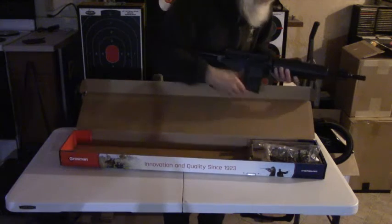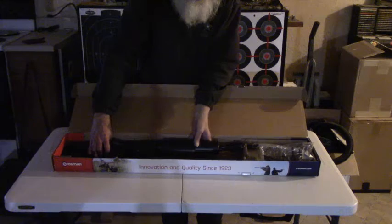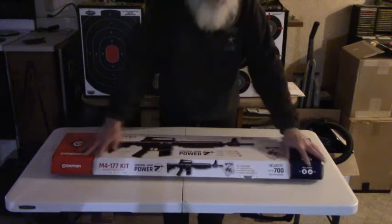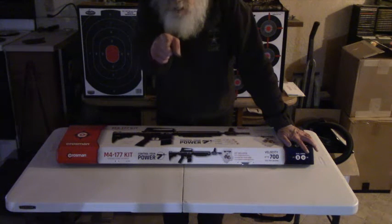Guess what I found — pellets! Let's fire this puppy up. I don't think so — not indoors. This is going to be fun though. Let me get this all cleaned up and then I'll see you over on the couch.